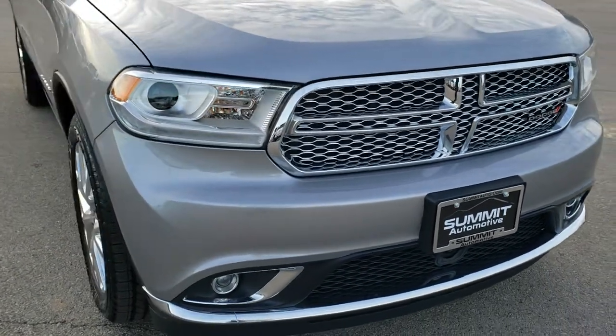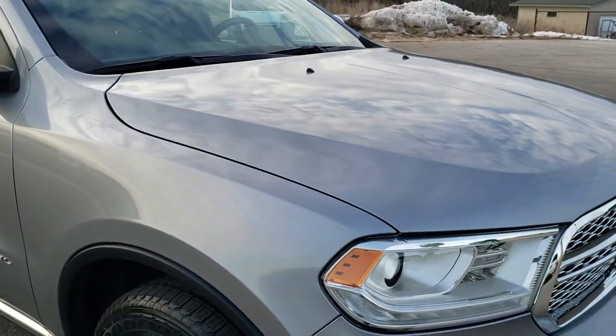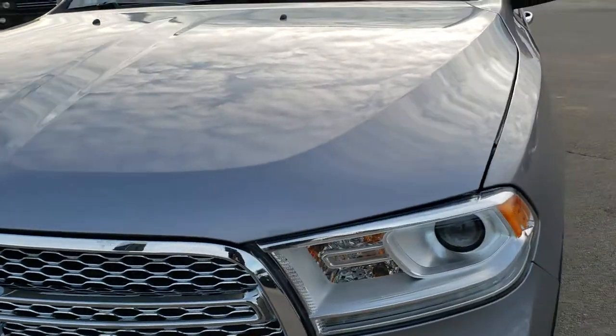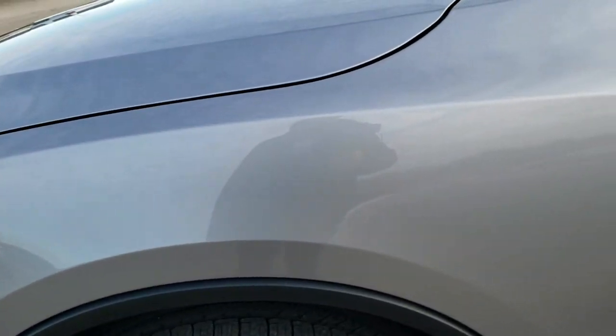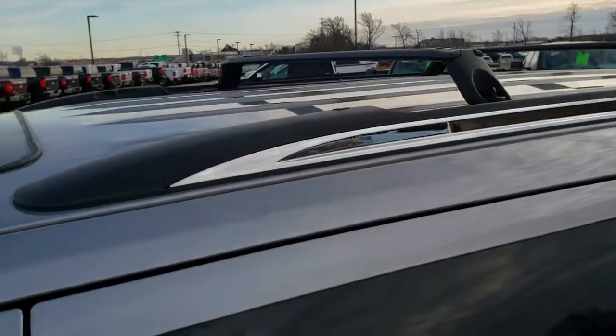Today we are checking out this super clean 2014 Dodge Durango Citadel. This vehicle has the award-winning 3.6 liter Pentastar V6 motor. It has a fresh oil and filter change, all the fluids have been checked and topped off. The vehicle has been gone through 100%, has four brand new tires, and is 100% ready to go.